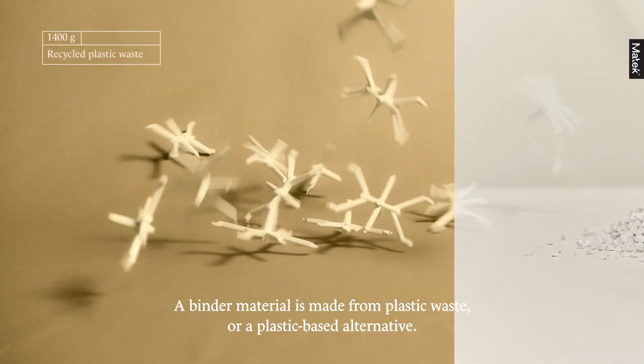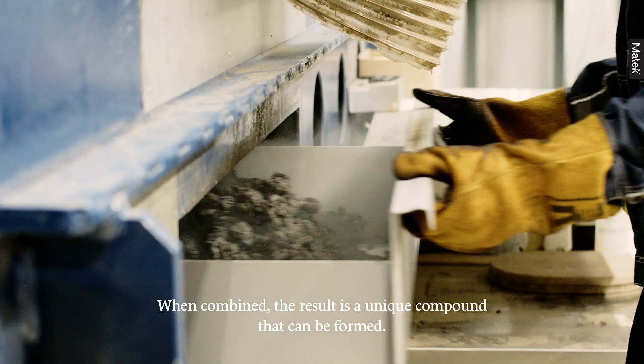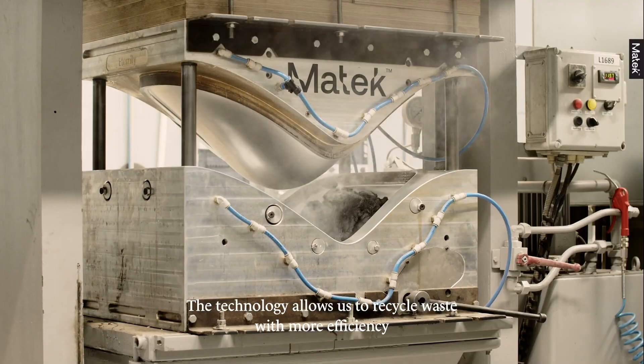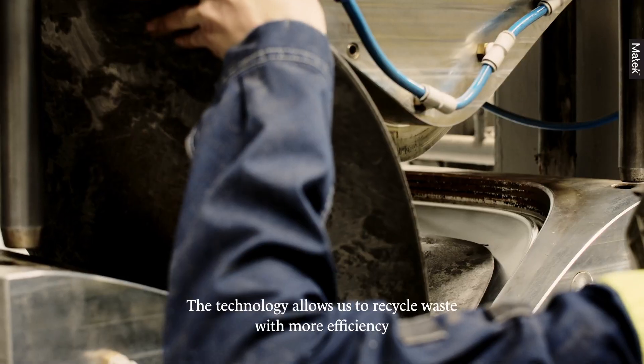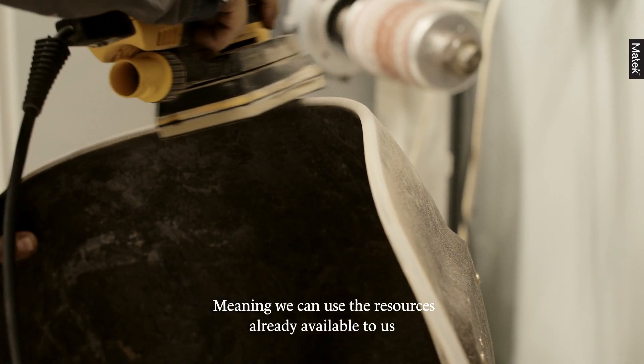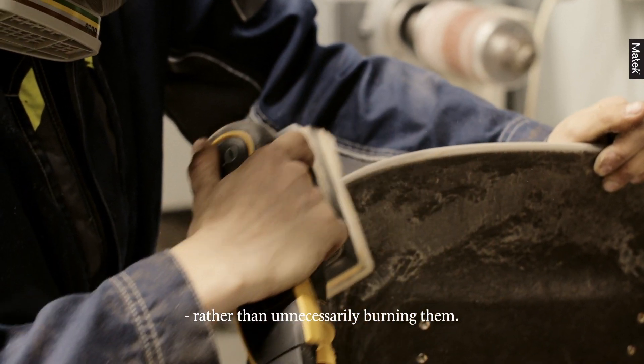A binder material is made from plastic waste or a plastic-based alternative. When combined, the result is a unique compound that can be formed. The technology allows us to recycle waste with more efficiency through capturing carbon in our furniture, meaning we can use the resources already available to us rather than unnecessarily burning them.